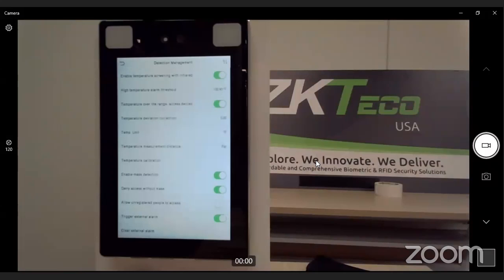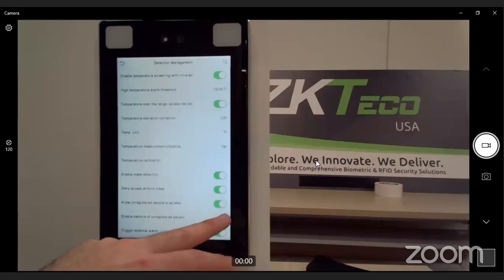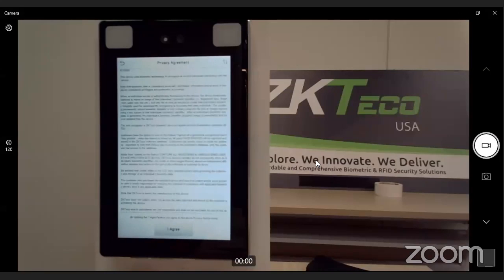A big question we get asked: do I need to be enrolled on the device for these functions? The answer is no. You can be an unregistered user — a visitor, customer, or someone off the street — still walk up, have their temperature read, and be granted or denied access without being enrolled on the reader. We also have the built-in capability of taking snapshots of everyone who presents at the reader for auditing, reports, and contact tracing.